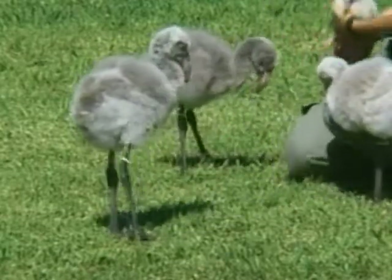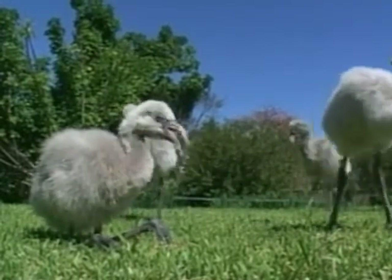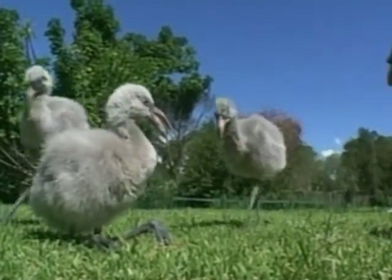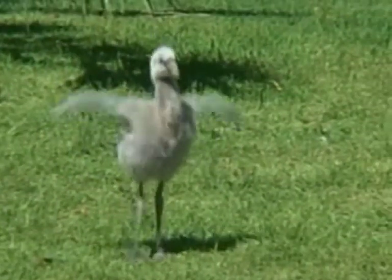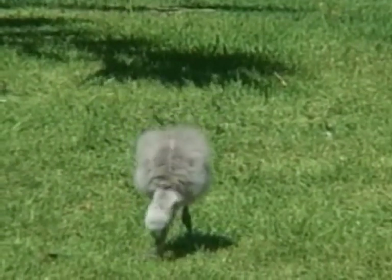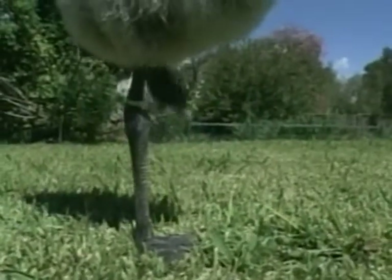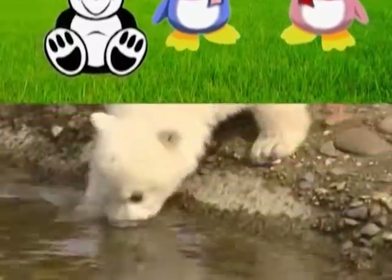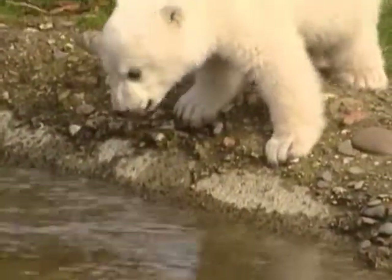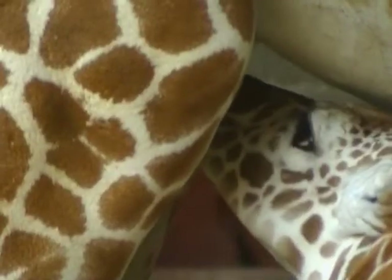Five Chilean flamingos were also born in the zoo recently. It's extremely difficult for this species to reproduce, and the zoo's technical team had to work hard to bring about the births of these rare birds that will soon turn pink. Children from the Argentine capital are being asked to come up with names for the fluffy new chicks. Join us next time on Zoo Babies for lots more chicks, calves and cubs.